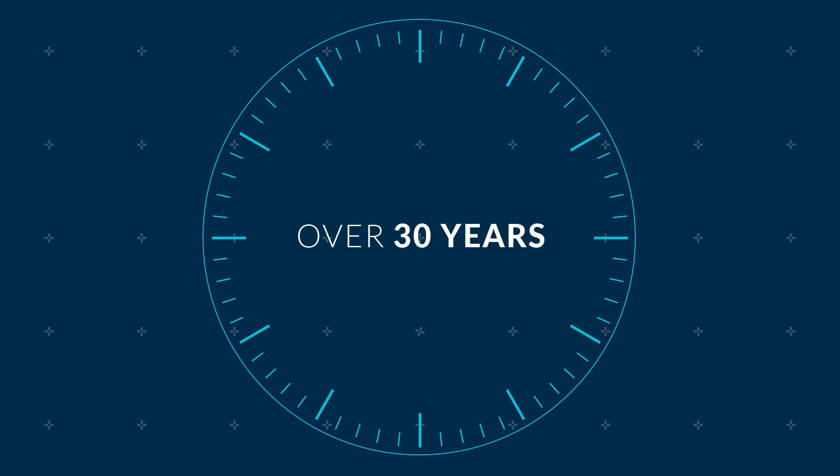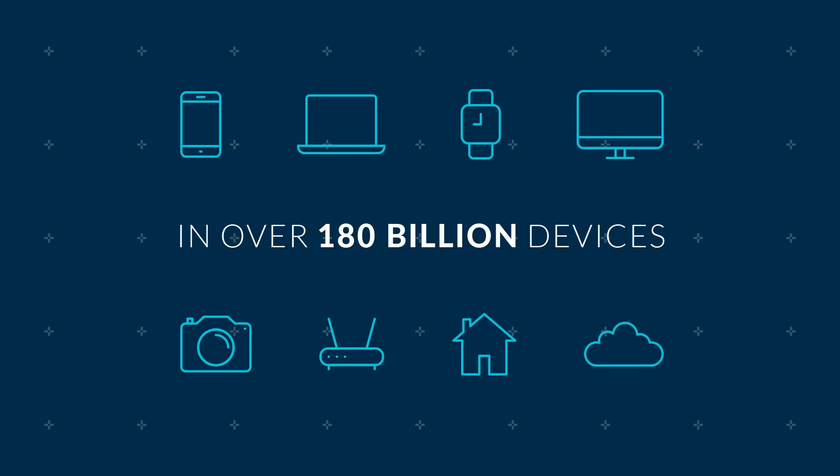ARM has been the world's leader in providing efficient and high-performance CPU IP for more than 30 years, and our technology is embedded in more than 180 billion devices and counting.